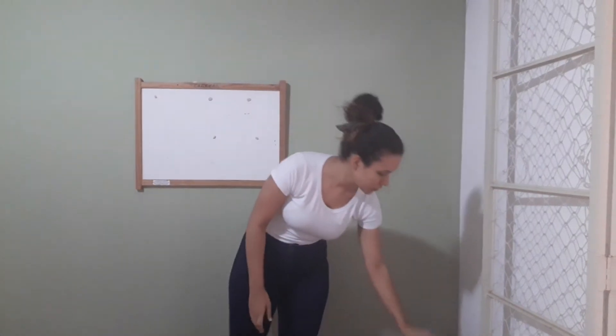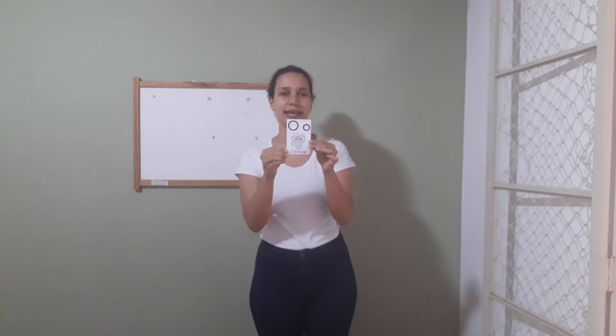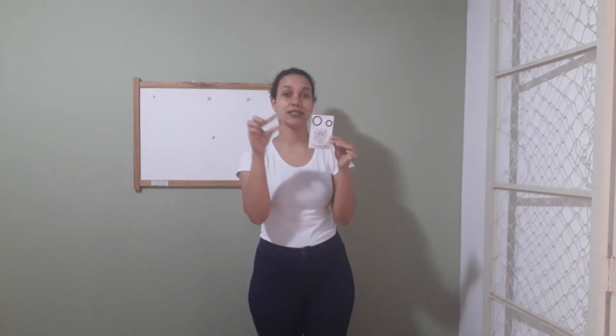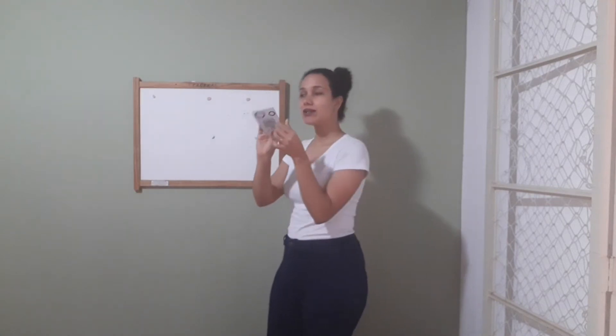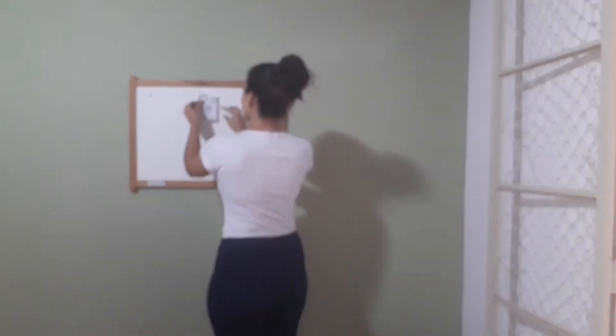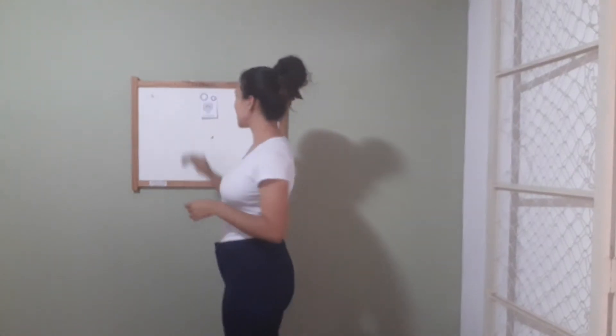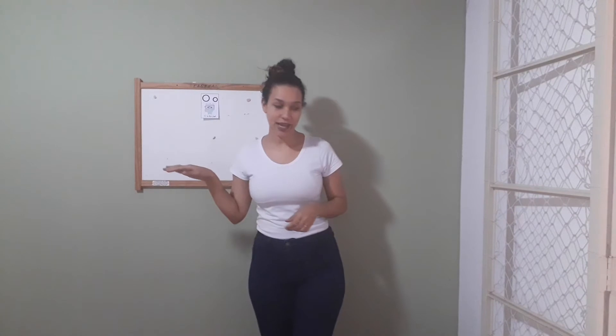Let me show to you — take a look here — the letter O. Repeat with me, guys: O. Very good, that's it! This here is the mama O, the big O, and this here is the small O, the baby O, okay? So let me put here the letter of the day. Take a look here. Very good, guys.